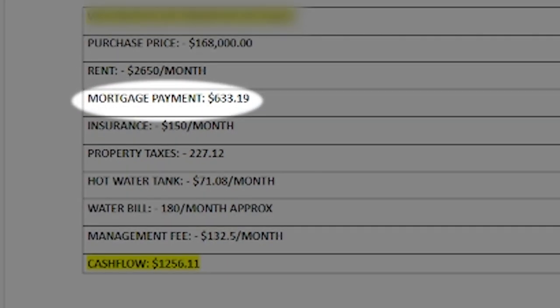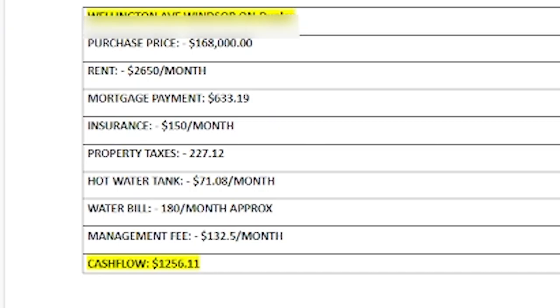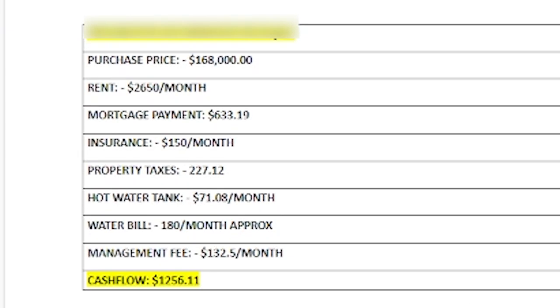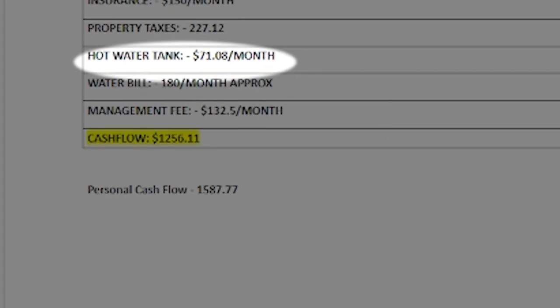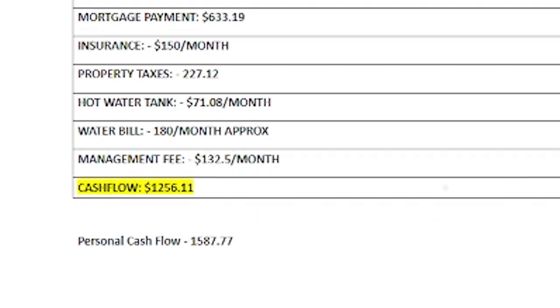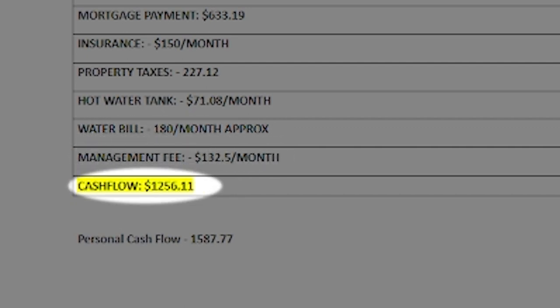The mortgage payment is pretty small because I already refinanced it — I have a HELOC but haven't used it yet. For now the mortgage is $633. Expenses include $150 for insurance, $227 for property tax, hot water tank rental fees for two tanks, water bill of $180 — tenants pay hydro and gas — and management fees. After all expenses, I'm making $1,256.11 cash flow on this property.